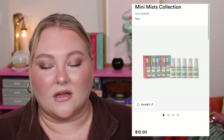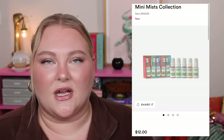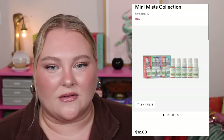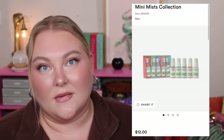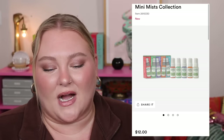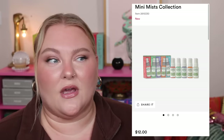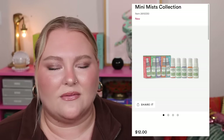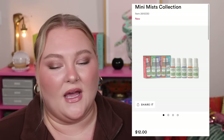Mario Badescu's Mini Mist Collection is only $12, but you're getting five mists at one ounce each — they are tiny. Three of these make up the three-ounce TSA limit, so you'll go through them incredibly fast. I'm also genuinely confused about whether Mario Badescu skincare is good or not — I remember when the rose spray was really popular, but I've heard mixed things. Either way, I think it's too many minis you won't be able to enjoy.